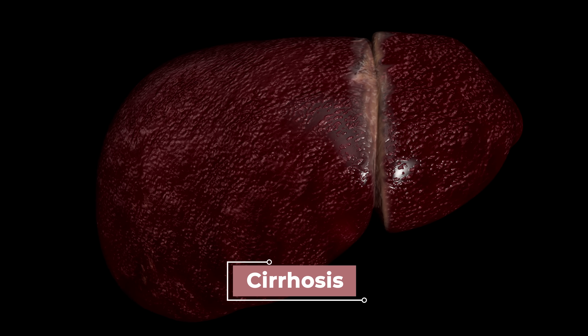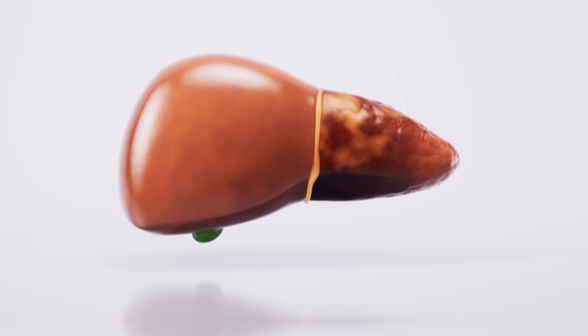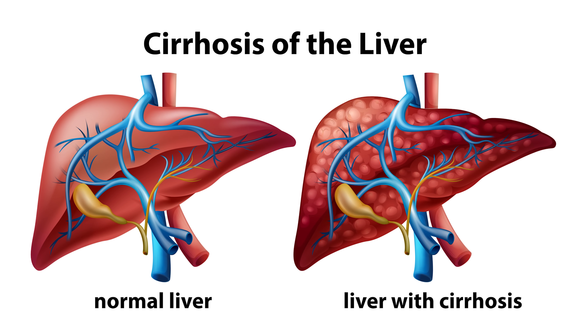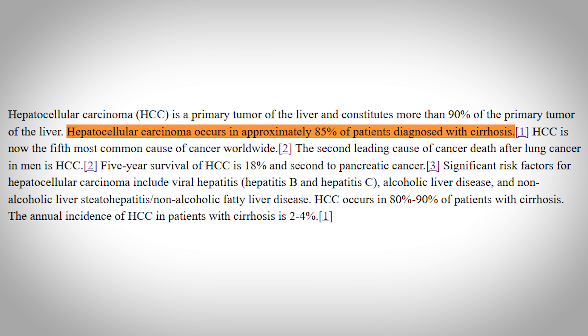Chronic alcohol consumption is another risk factor that can be controlled. The exact dose and duration before it becomes a serious problem can vary from person to person, but the main problem is when chronic alcohol consumption leads to cirrhosis. There's also non-alcoholic fatty liver disease, tied to obesity and diabetes, when the liver becomes infiltrated with fat — this can also lead to cirrhosis. Cirrhosis is scarring of the liver, and hepatitis B and C, chronic alcohol consumption, and non-alcoholic fatty liver disease can all lead to it. In fact, 80% of patients that have hepatocellular carcinoma also have cirrhosis — clearly a significant risk factor.